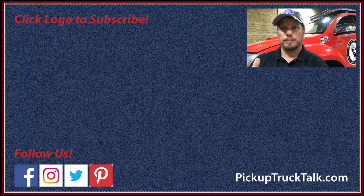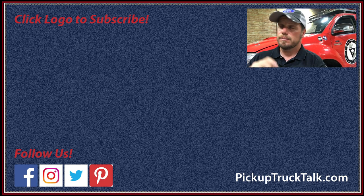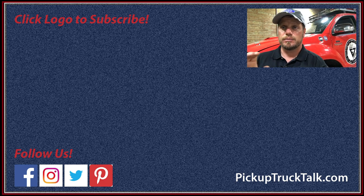Thanks for watching this video from the Land Cruiser Heritage Museum. I hope you really enjoyed it. Make sure you follow us on Facebook, Twitter, and Instagram for more Pickup Truck Plus SUV news and different stories. Hit subscribe to follow along and find the playlist down below — there'll be a playlist of different museum videos.